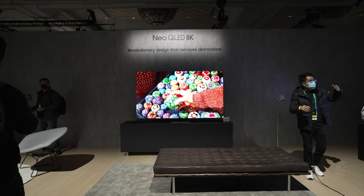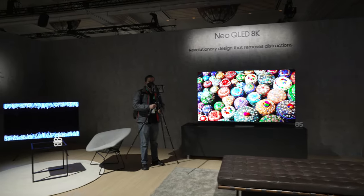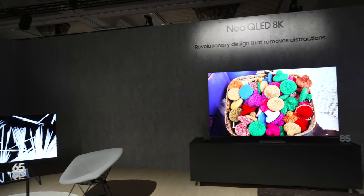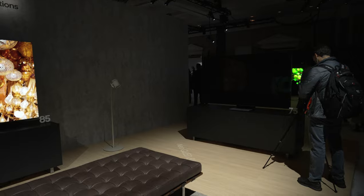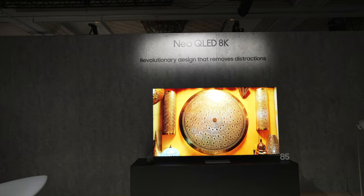In this section we are showcasing our new flagship model for 2022 — this is our QN900B. It's an 8K Neo QLED TV. It'll be available in three sizes: the ones you see here, 65, 85, and 75 inch. What's really highlighted in this space is what makes the Neo QLED 900 in particular so impressive.